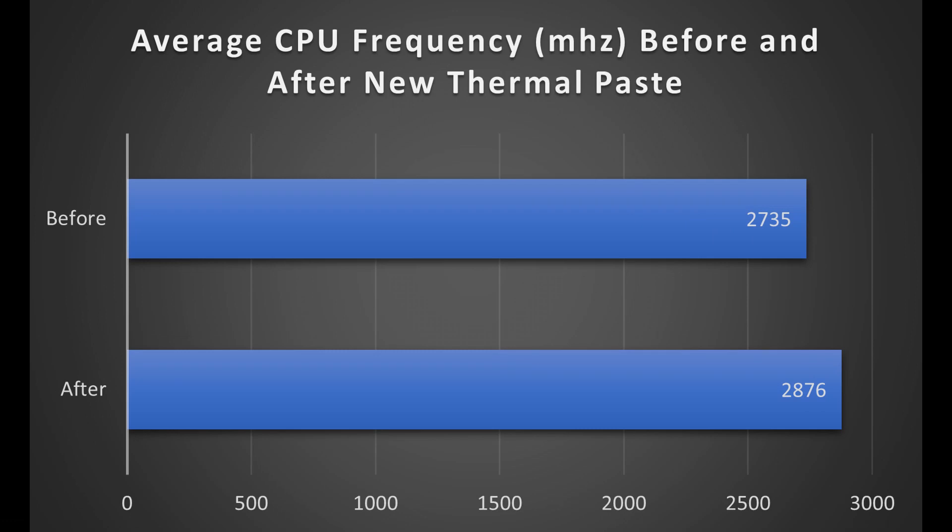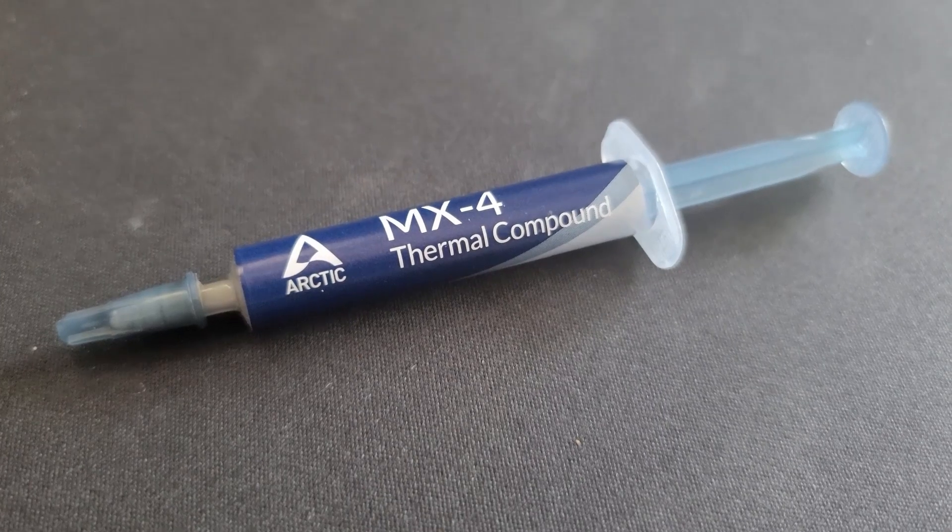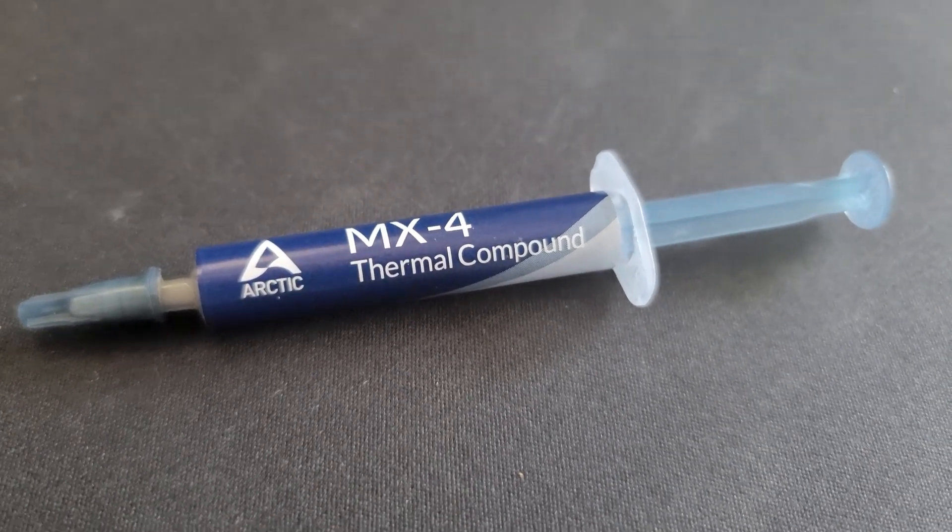Looking at the average frequency across Cinebench, there was also a relatively significant increase. One thing to note: a couple weeks ago I had opened up the laptop and cleaned out all the fans, so I wouldn't attribute most of this to cleaning — I see most of this improvement as a result of the thermal paste. The idle temperature also decreased from about 40 degrees Celsius to about 33 degrees Celsius while idle — that's pretty great.